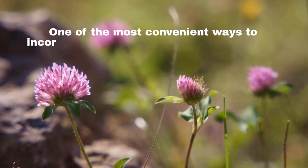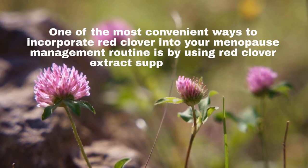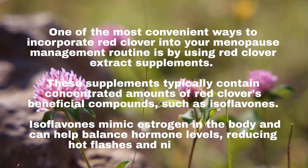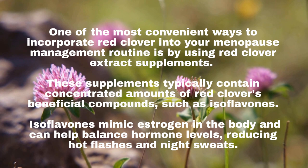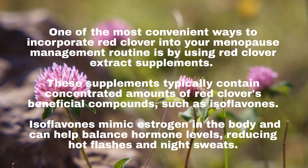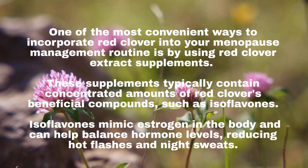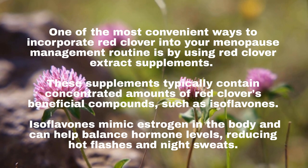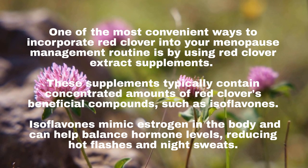One of the most convenient ways to incorporate Red Clover into your menopause management routine is by using Red Clover extract supplements. These supplements typically contain concentrated amounts of Red Clover's beneficial compounds, such as isoflavones. Isoflavones mimic estrogen in the body and can help balance hormone levels, reducing hot flashes and night sweats.